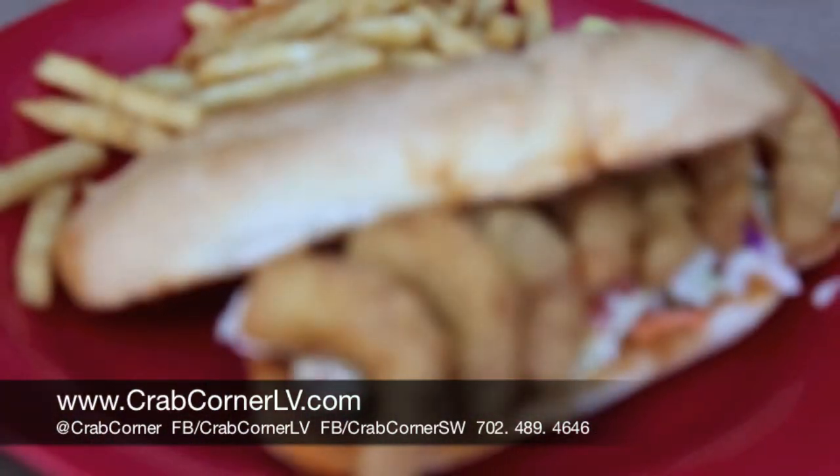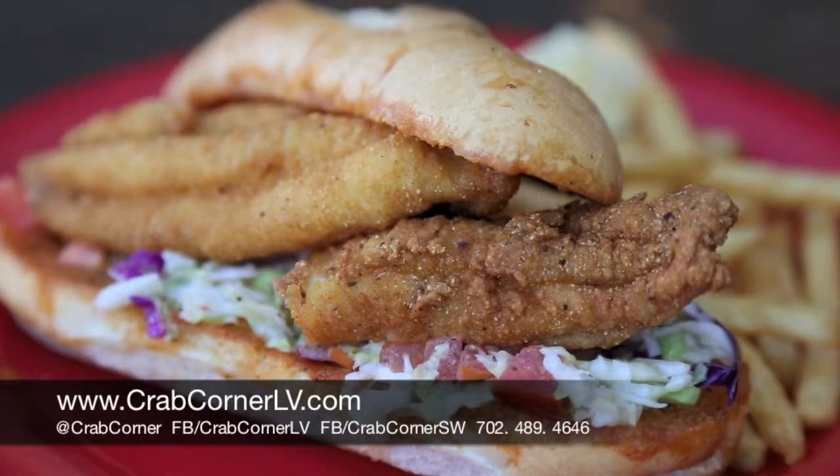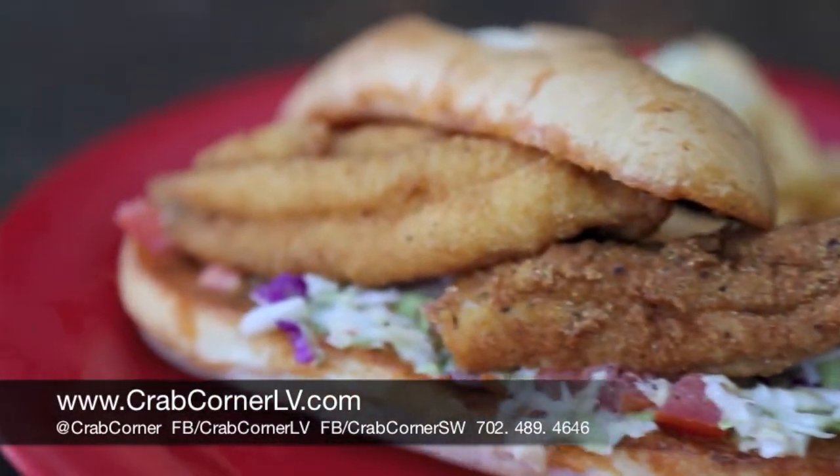We have a couple other favorites we've decided on as well. You have the fish one which is actually the catfish. This one's actually a farm raised catfish out of Arkansas. We bring it in, cut it into the size portions that we like, hand batter it as well and put it on the sandwich and it's ready to go.